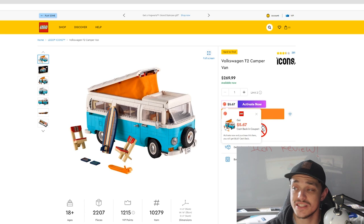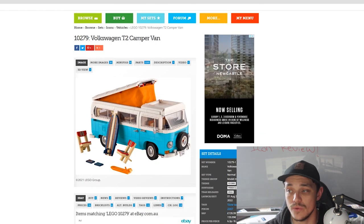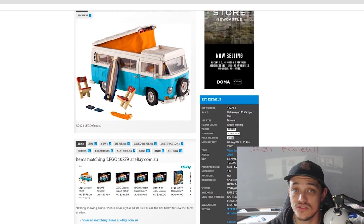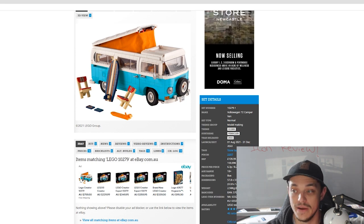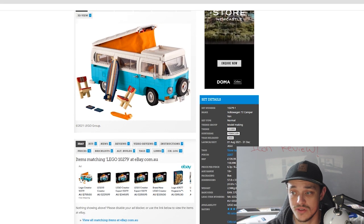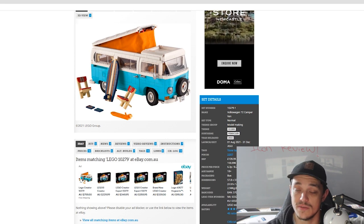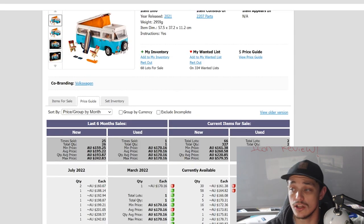Next is the Volkswagen T2 Camper Van — set number 10279, 2,207 pieces. In Australia it retails for $270, the US for $180, and the UK for £140. Unlike the T1 which was out for about seven or eight years, this was released August 2021 and is retiring at the end of the year — just over one year shelf life, which means supply will be much lower.